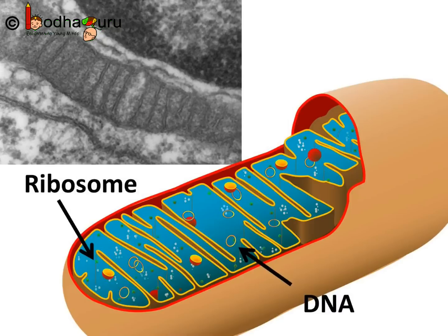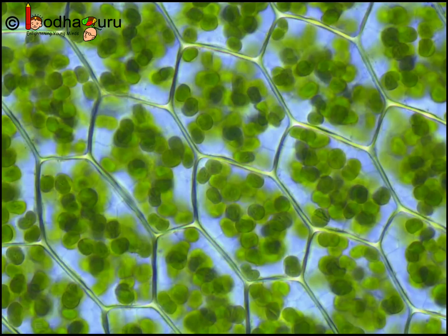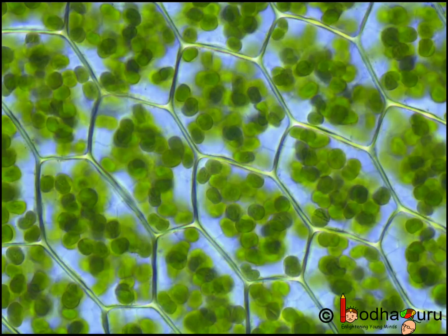Good morning everyone. So now we know about mitochondria. Mitochondria are not the only organelles which have their own DNA and ribosomes for protein synthesis. Plastids are another cell organelle that have their own DNA and ribosomes.